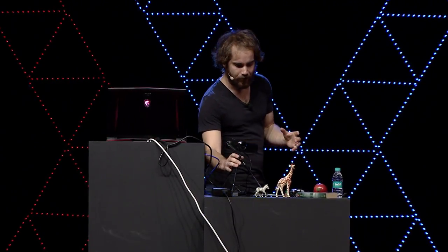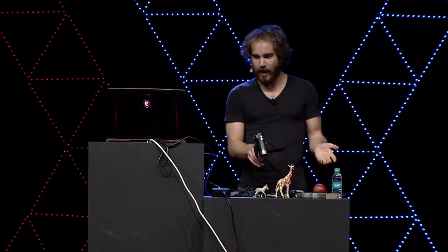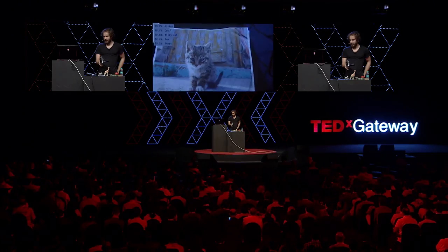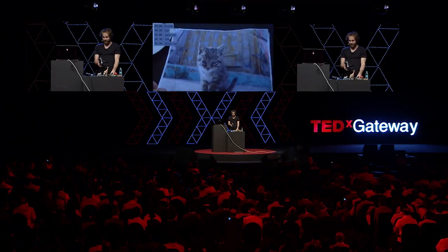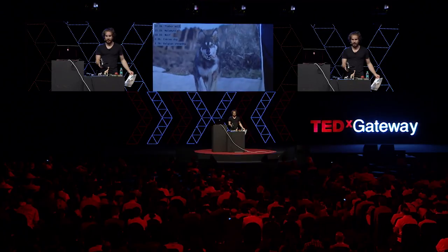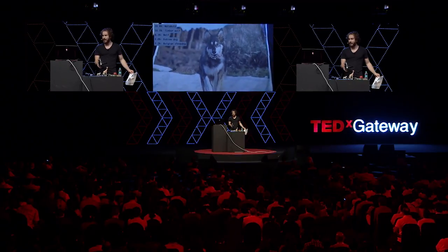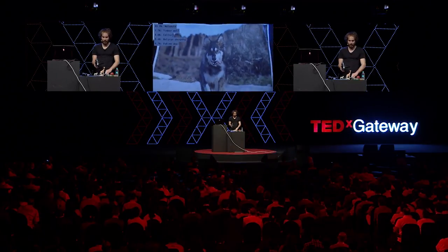We can try this out now. You see that when we run our algorithm on an image of a cat, we get 'kitten.' This is great. And we can run it on a dog — and not only does it know the difference between cats and dogs, it's actually making specific breed predictions. This is my dog, and she is, in fact, a Malamute.